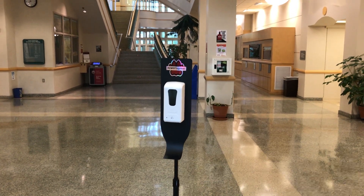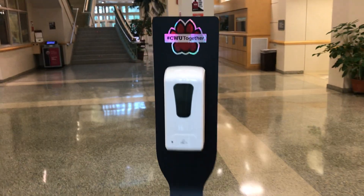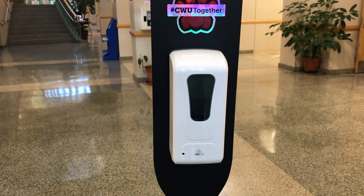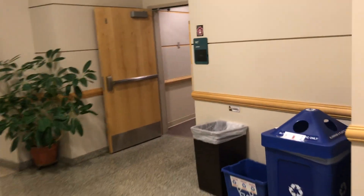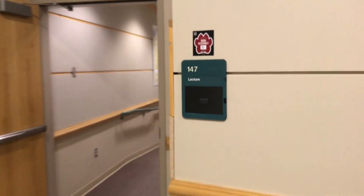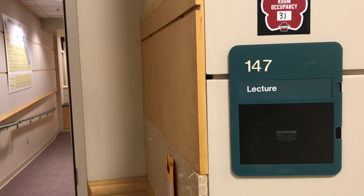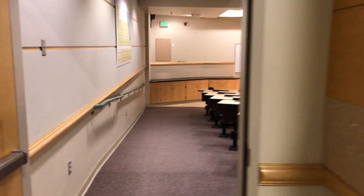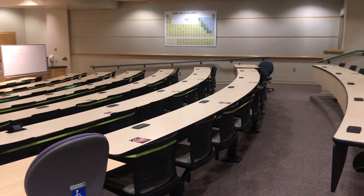This is the science building at Central Washington University. You may get hand sanitizer here. This is lecture room 147. I will teach physical chemistry and inorganic chemistry in this lecture room.